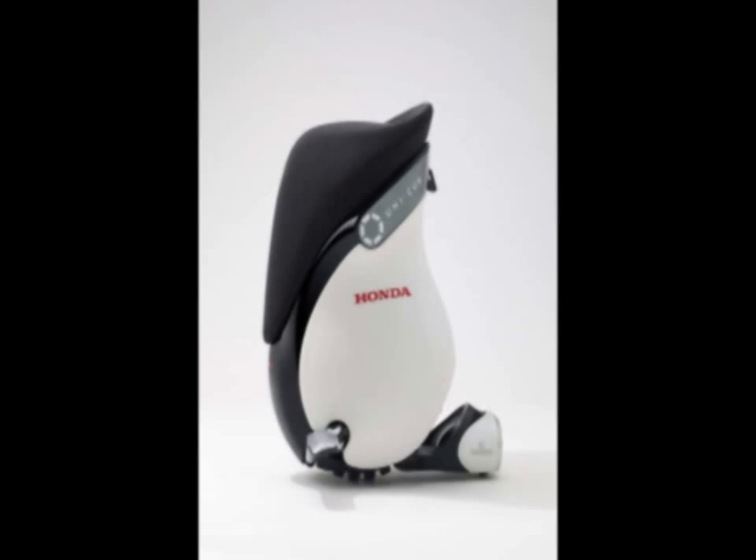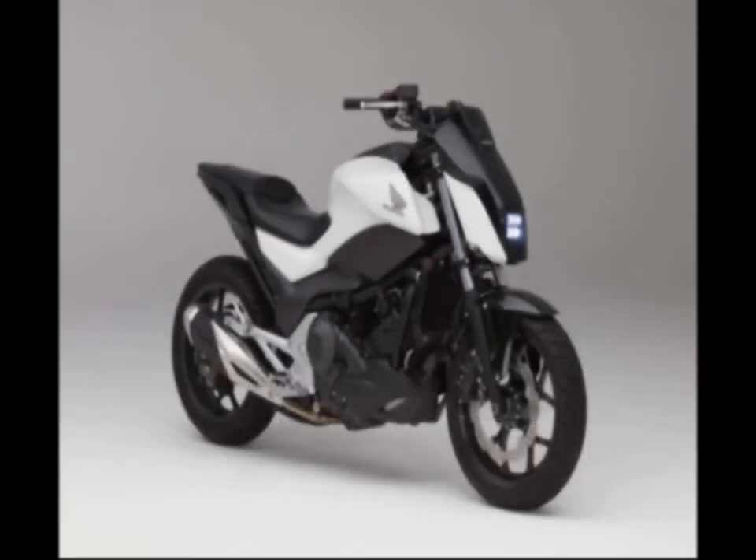There's no word on when, or if, Honda will bring its Riding Assist technology to production machines, though it's telling that we see it implemented on a concept based off the NC750 platform, an urban-focused chassis used in a number of Honda motorcycles and scooters.